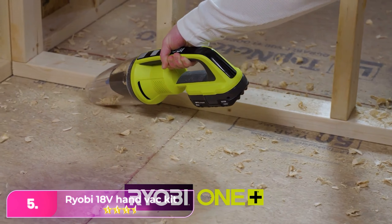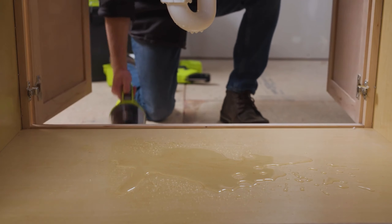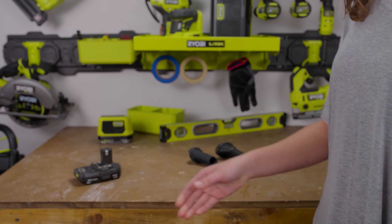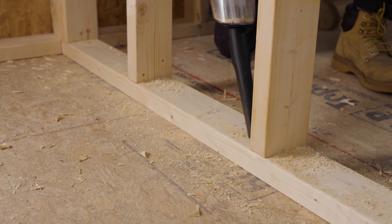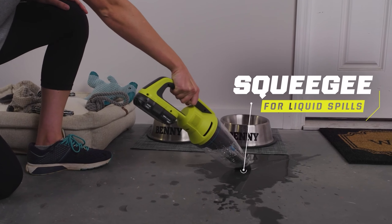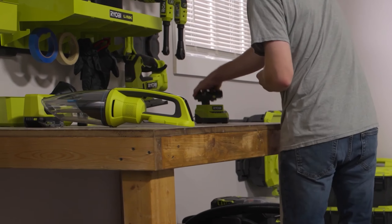Let's start with number 5: the Ryobi 18V Hand Vac Kit. You might know the brand Ryobi for its selection of power tools, but the brand also has this handheld vacuum in its toolkit too. We think it would work in a workshop or garage to clear up DIY messes. It's easy to use with a sliding power button you can flick on with your thumb, and the suction is decent. We tried it in a home setting and it got plenty of debris out of carpets and off hard surfaces too. Emptying the dustbin is easy — the front slides off and you can tip out the dirt and clean the HEPA filter at the same time.